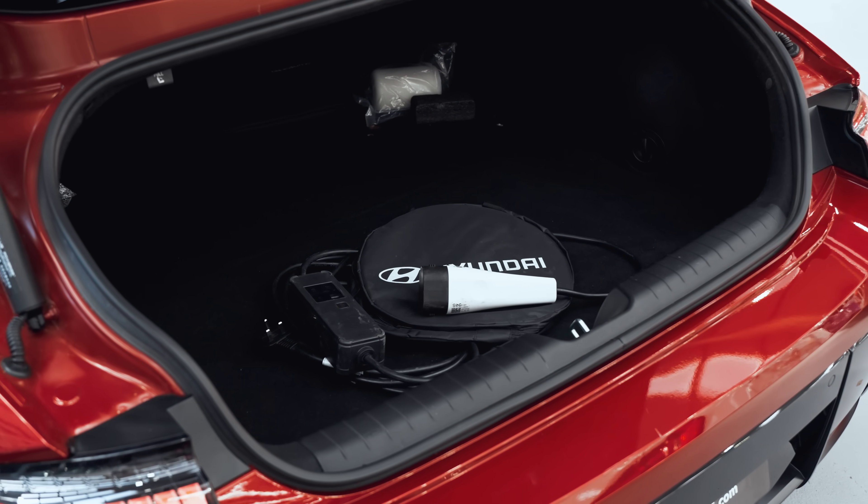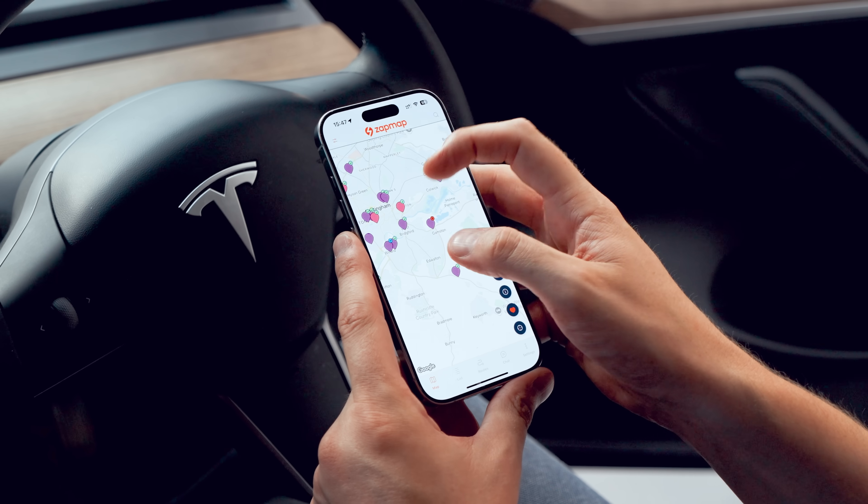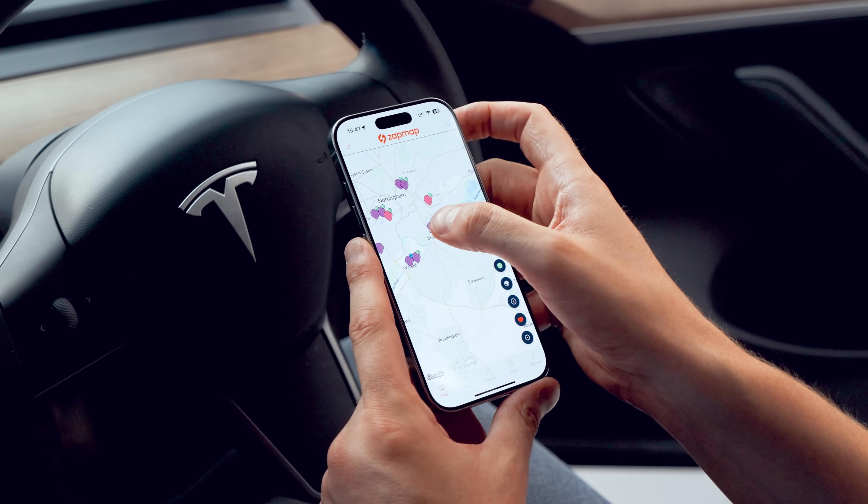Out shopping or stopping for lunch? Public fast chargers, 8 to 49 kilowatts, are your friend, giving around 15 to 30 miles of range per hour — so you can top up while grabbing a coffee. Apps like ZapMap are great for helping you find charging points.